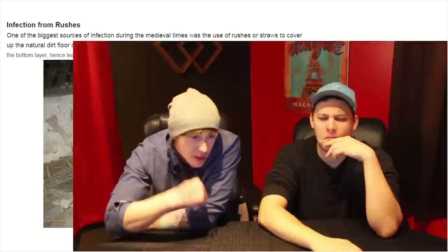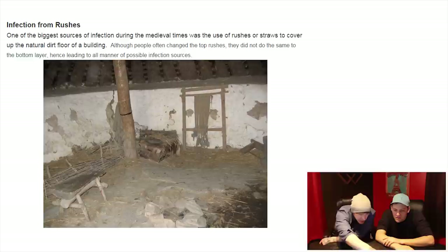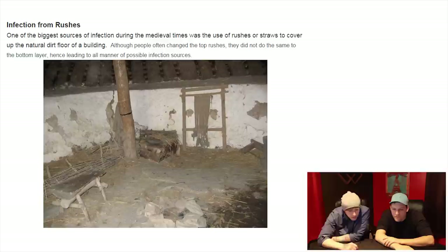Infection from rushes. One of the biggest sources of infection during medieval times was the use of rushes or straws to cover up the natural dirt floor of a building. Although people often changed the top rushes, they did not do the same to the bottom layer, hence leading to possible infection sources. That's pretty nasty.